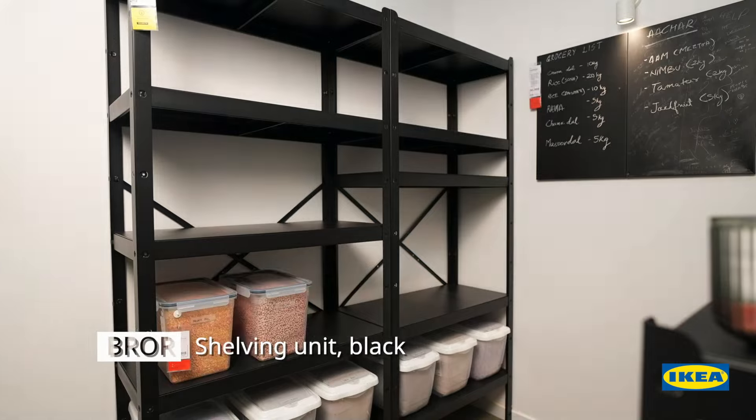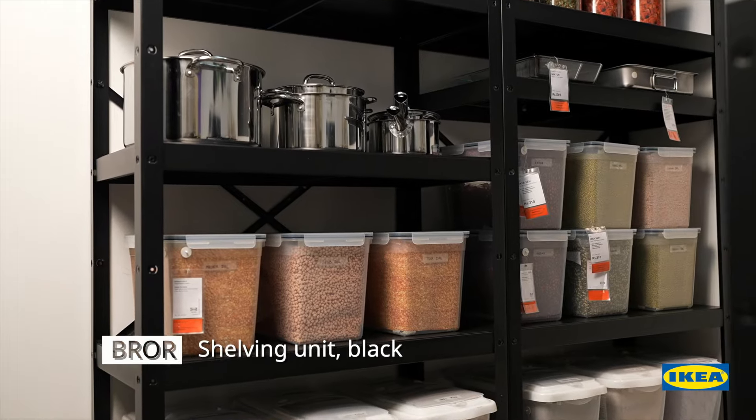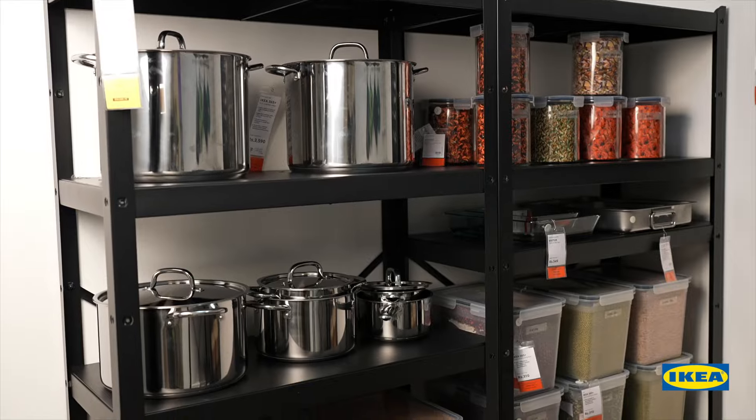This kitchen pantry is neatly organized with a BRÅ storage system. It is made of heavy metal which is sturdy and durable. It is also easy to assemble and is robust enough to withstand dirt, moisture and heavy load. You can customize this unit to suit your space and needs.